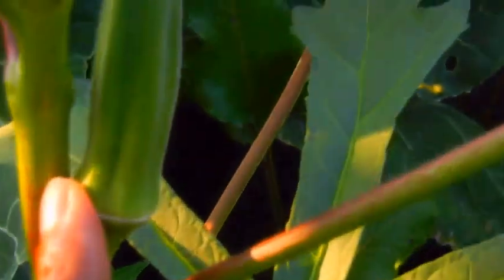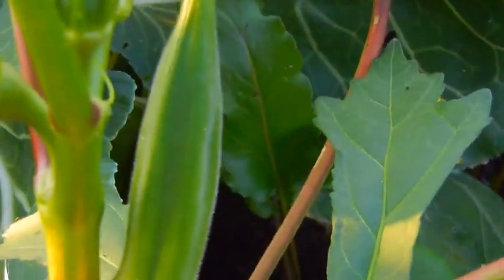Another okra plant. There's the okra — can you see it? Ready to be picked.